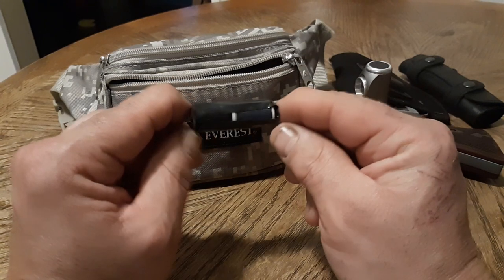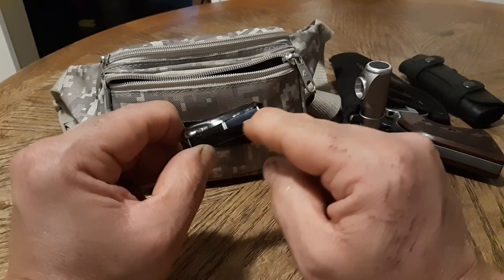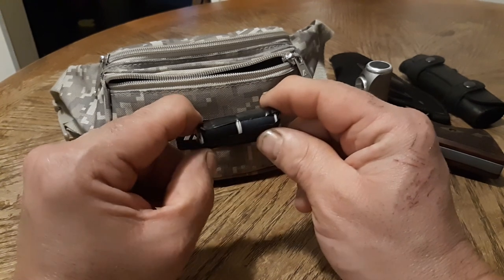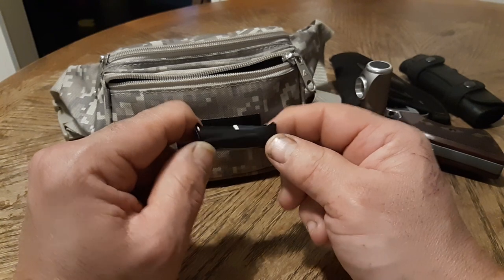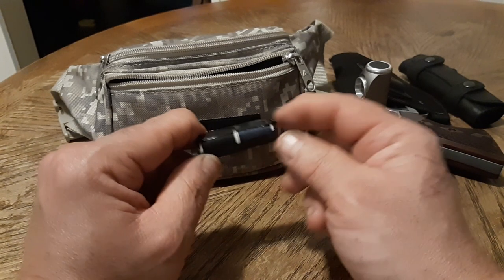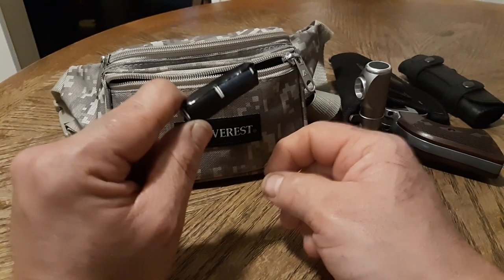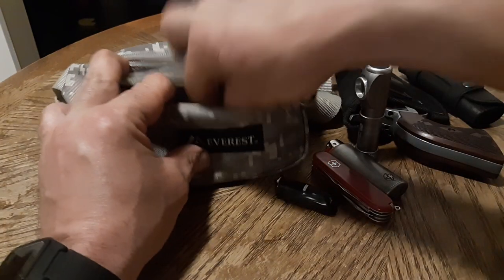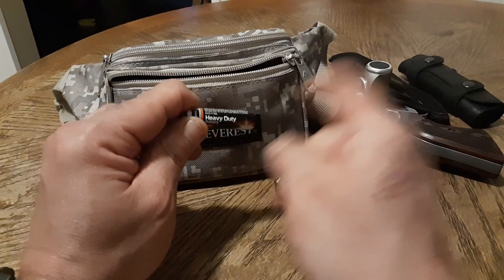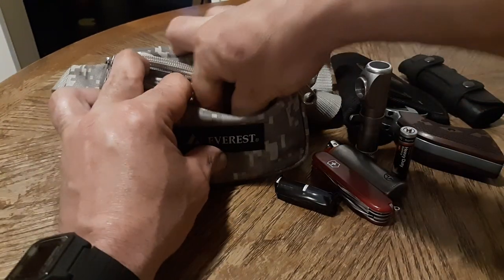This is a sewing kit. I have black thread and blue thread with sewing needles down the middle wrapped in tape. How many of you out there can actually say that you can sew? I can sew a button on, I can sew a tear or a rip — basic sewing. Very convenient to have. I also have a spare battery for my tactical light.